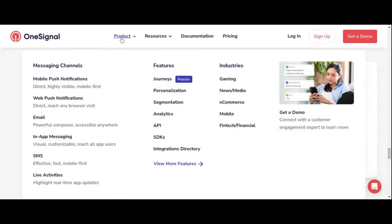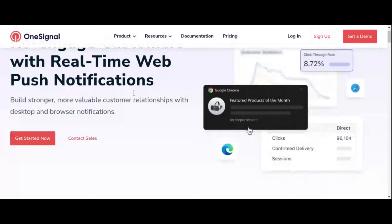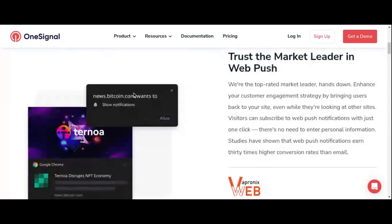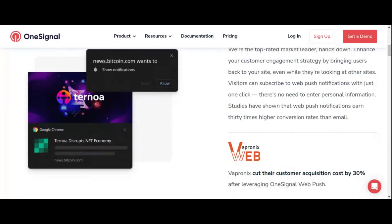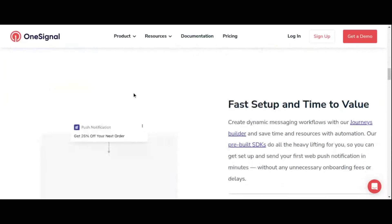OneSignal also offers comprehensive analytics and reporting tools to help you track the effectiveness of your campaigns. With insights into delivery rates, click-through rates, and conversion metrics, you can fine-tune your messaging strategy and optimize engagement with your audience. OneSignal provides the tools you need to stay connected with your audience and drive meaningful interactions across desktop and mobile devices.